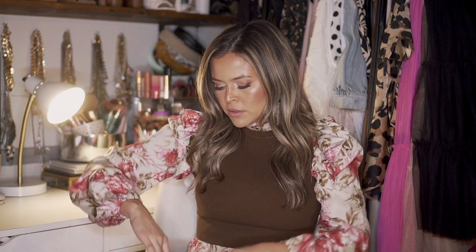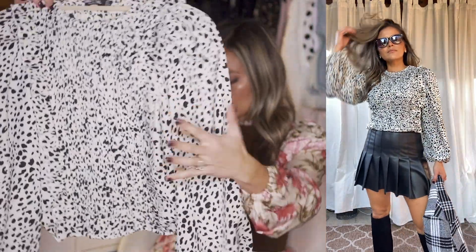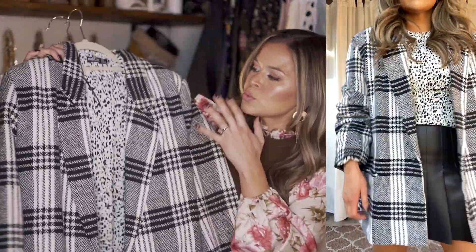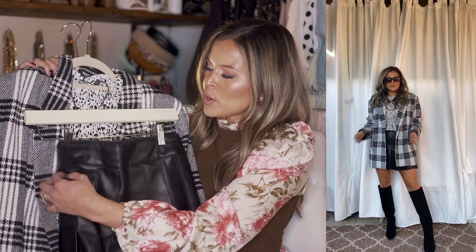For my dressy outfit, I actually wore this to dinner with my husband. I decided to go with a dalmatian print smocked blouse — really pretty, love the big sleeves and the smocking in the front. Then I threw this black and white plaid oversized blazer on top. I absolutely love mixing and matching prints and patterns, and if you've been here a while you know I do this all the time. I threw some knee-high boots on and that is it — a really fun, classic, polished black and white ensemble.